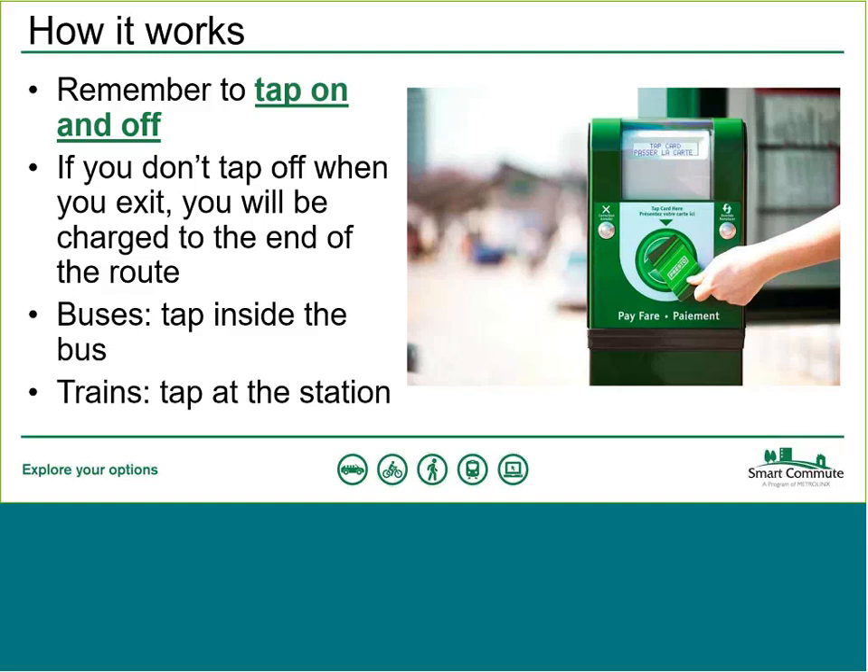For Go buses, tap the card reader at the front when you board and tap off again when you exit. For Go trains, fare payment devices are located at the train station — sometimes inside, sometimes on the platforms. They are green devices, so look out for those when taking the train.